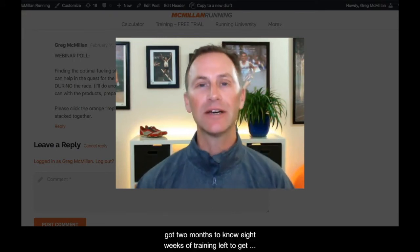Welcome to another webinar. I hope you're doing well and your training is going fantastic, seeing that fitness build and build. Can you believe it? We've got two months to go — eight weeks of training left to get ready for the race. I know a lot of times you start to freak out like you don't have enough time; it's going too fast, but there's a lot of training to be done.